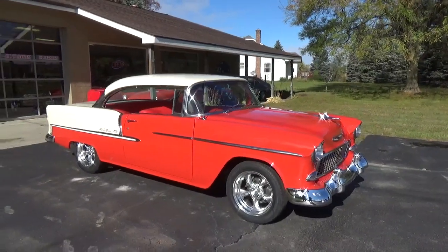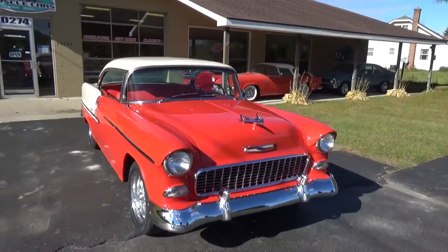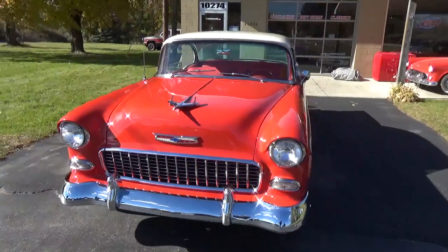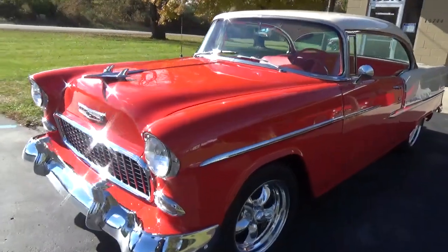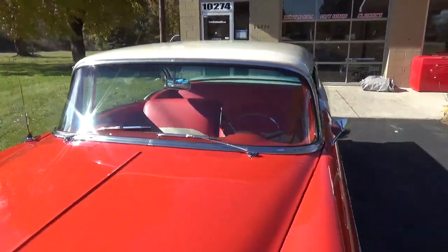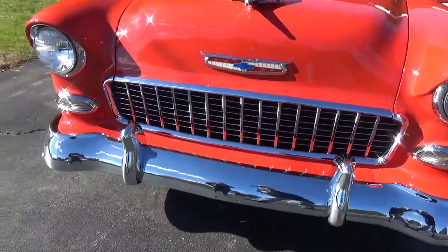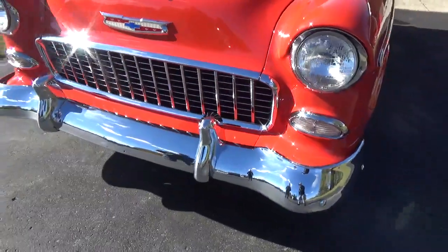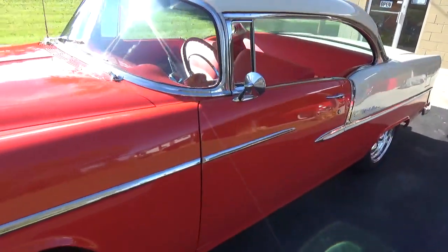How you doing guys? Ross Custom Muscle Cars checking out one of the nicest '55 Bel Air hard tops I've ever seen. This car is painted in Gypsy Red and Indian Ivory — super slick, show quality. It's a California car, no rust on it ever. All original panels, complete nut and bolt frame-off restoration. All the chrome and stainless on this car is just beautiful, super slick, straight down the sides.